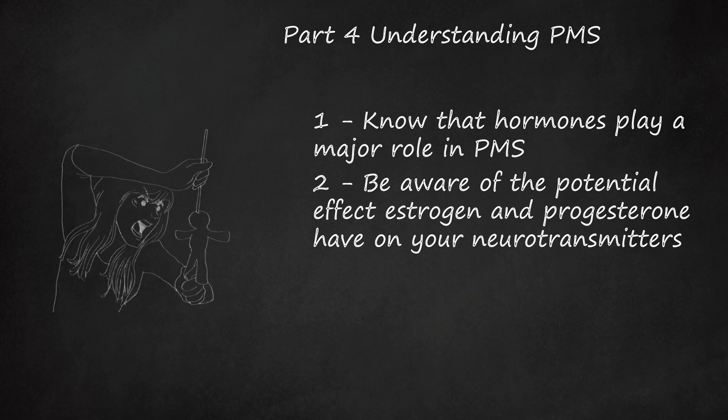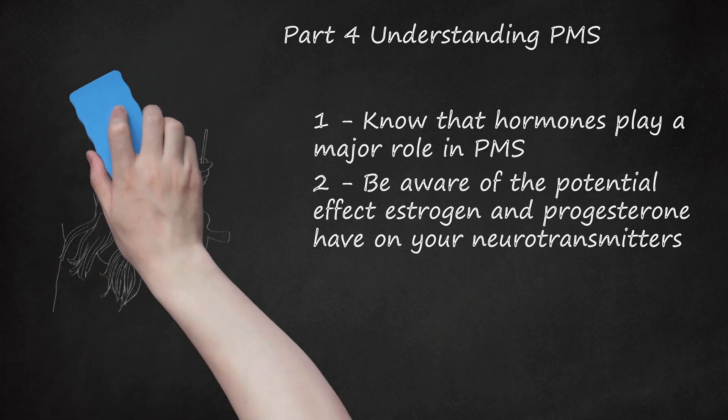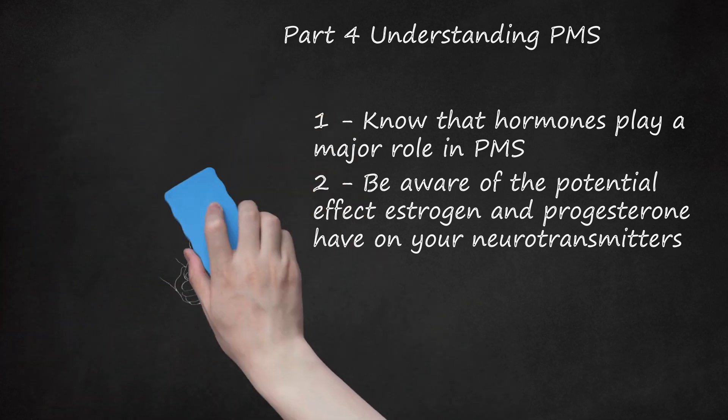Other affected neurotransmitters include gamma-aminobutyric acid (GABA), which is linked with depression and anxiety and can be heightened by the production of progesterone. Endorphins intensify feelings of pleasure and reduce pain, and can be affected by both estrogen and progesterone. Norepinephrine and epinephrine affect the body's response to stress; the production of estrogen can disturb their production, which can affect a woman's blood pressure, heart rate, and mood.